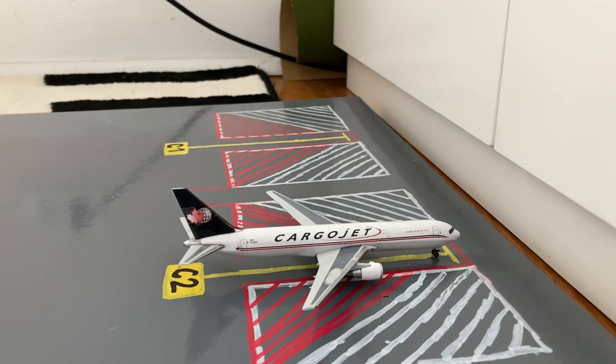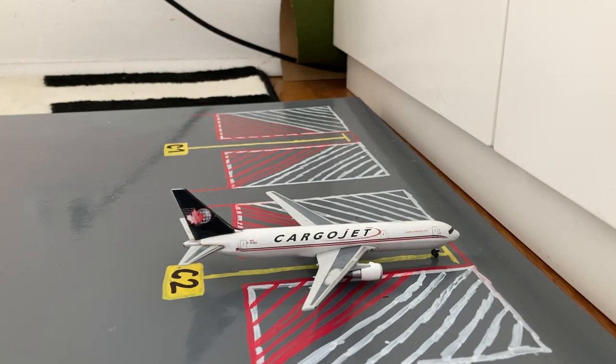Just pulled into cargo stand C2 or Charlie 2, we have this Cargo Jet 767-300 freighter. He came in from Hamilton, Ontario, and a few days from now he'll be heading back out to Hamilton, Ontario.